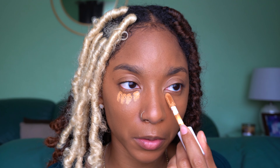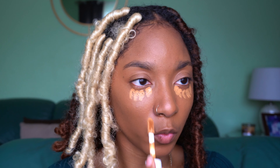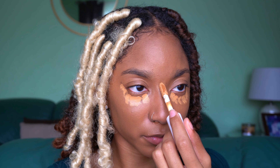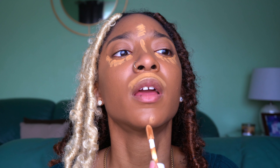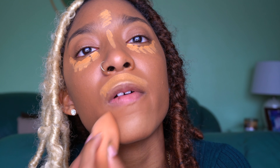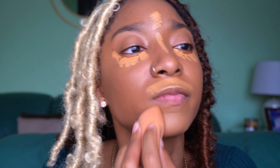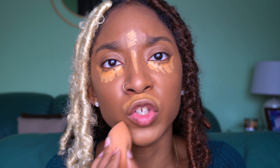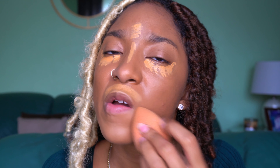Now I'm going in with my e.l.f. hydrating camo concealer in the color Medium Beige, and I'm going to hit all the spots. I was going for a glam look so I was not sparse with the concealer. I'm just going to go ahead and blend that out with this beauty blender that I've had for way too long — I'll probably need a new one, but I'm just not in the mood to buy a $20 sponge right now.